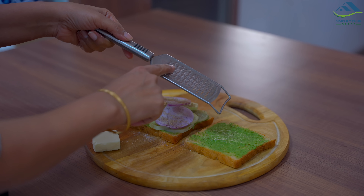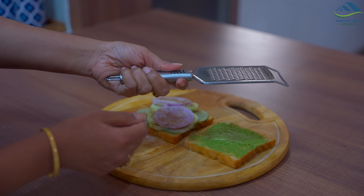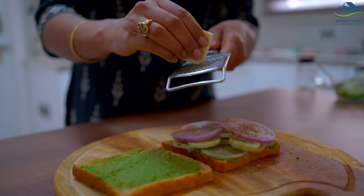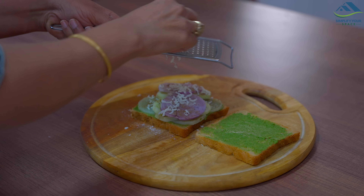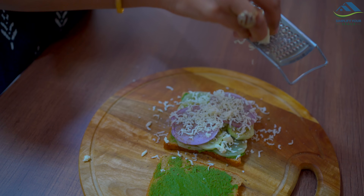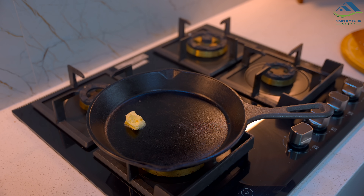Now we have to add cheese — this type of grater is very helpful for grating cheese. It comes with a handle for a comfortable grip and after use it can be hung comfortably. You can also grate paneer or potato to make the filling for a sandwich or paratha, or grate ginger for making tea. A small tool but very helpful.